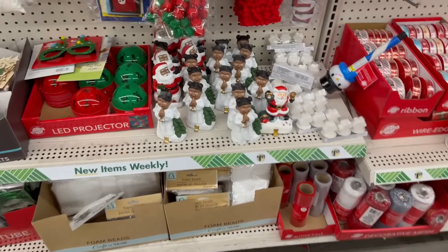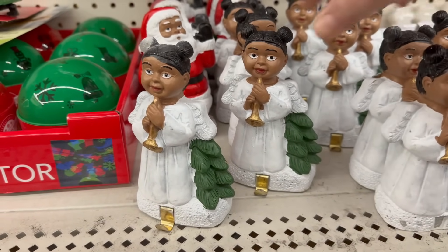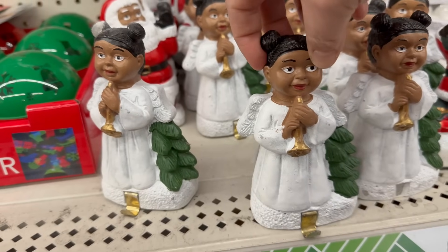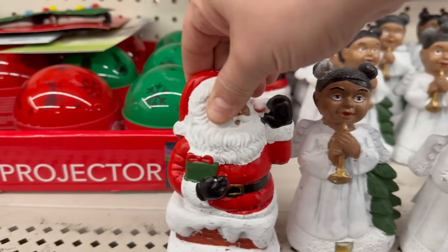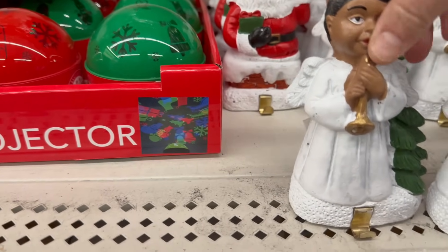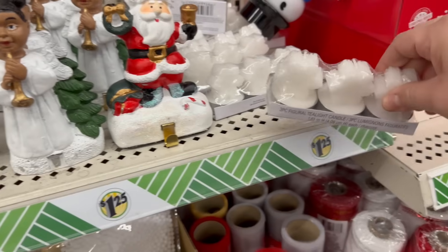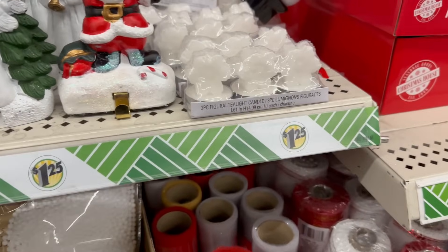Look at how adorable these are — they're little stocking holders or hangers. You've got an angel with a tree and a horn in her hand, plus a little hook. There's also a Santa Claus version. They've got a nice weight to them, and that Santa has a bell and a wreath. They also have a three-pack of snowflake tea lights.